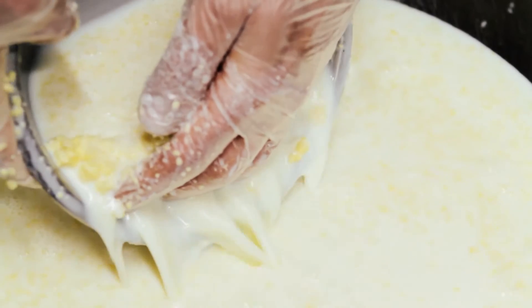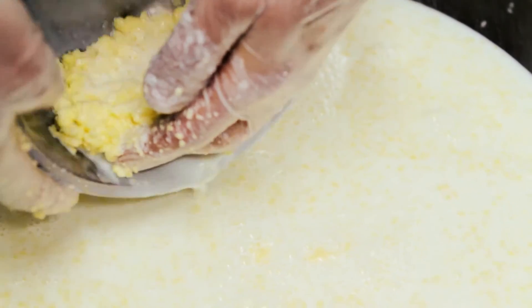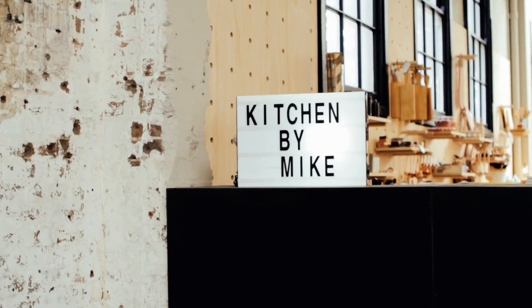Buttermilk for me is that acidic taste that I look for in cooking and you can't find it in anything else. I'm Mike McInerney, I'm the owner of Kitchen by Mike and I'm here to talk about buttermilk.